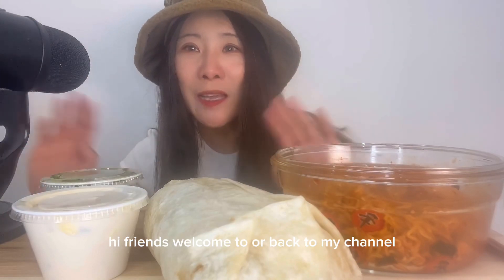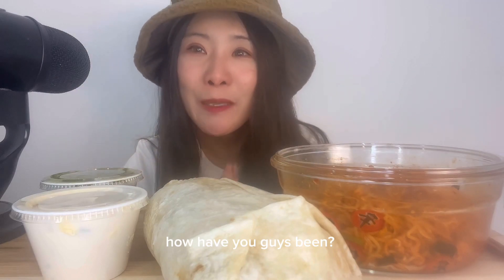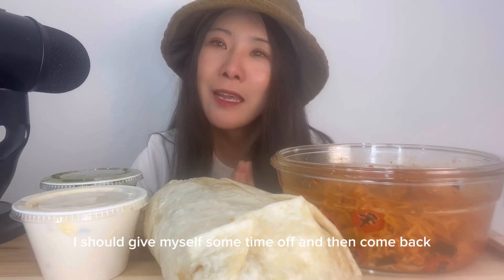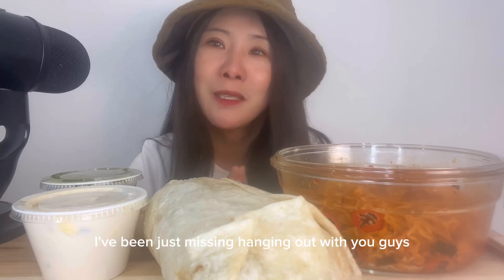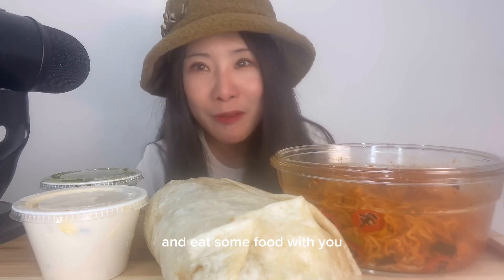Hi friends, welcome to — or back to — my channel. It's your girl Sandy. How have you guys been? So I took a break from filming. I haven't been feeling my best, so I figured I should give myself some time off and then come back. Anyway, I am back. I've been missing hanging out with you guys and I wanted to do this video and eat some food with you.